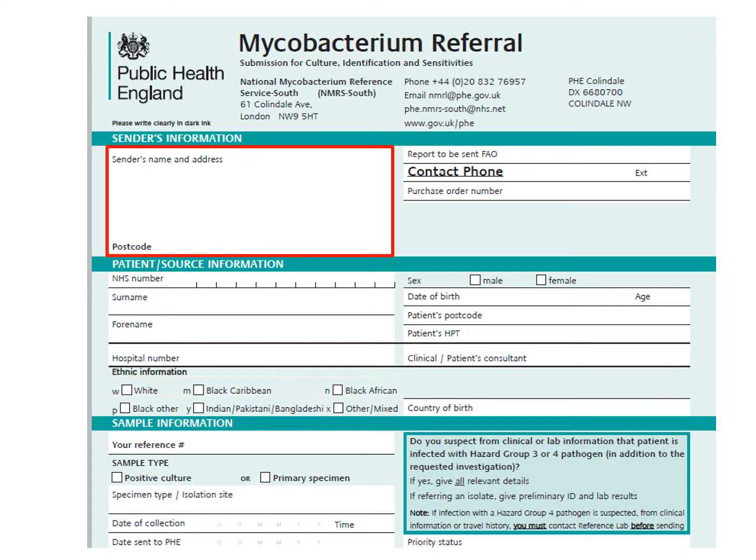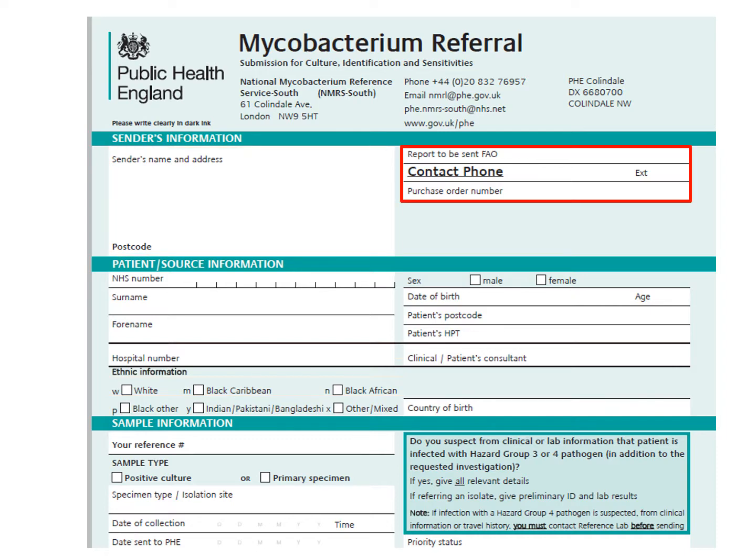This section of the form is for the details of the referring laboratory. If the laboratory serves more than one hospital, it is very helpful if the specific hospital is mentioned, as this makes it much easier to contact the responsible clinicians if needed. Many request forms we receive do not have a contact telephone number listed, which makes it difficult to contact the responsible clinicians, so please fill in your contact number.